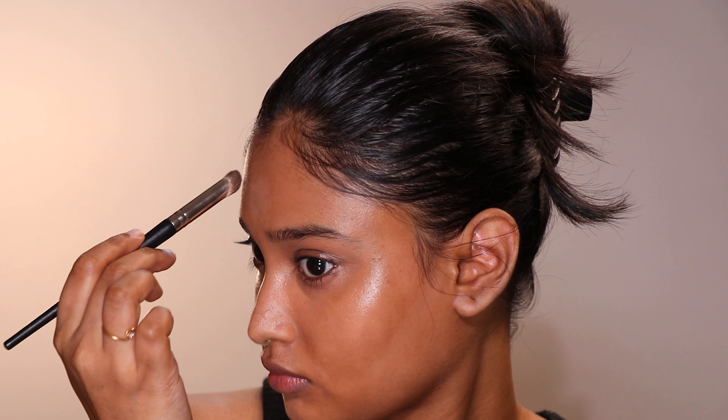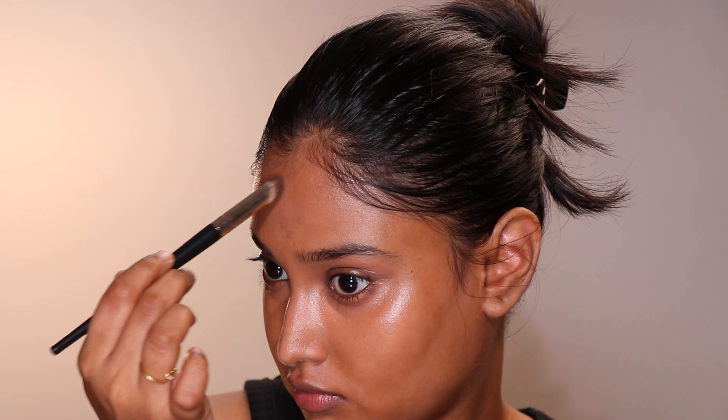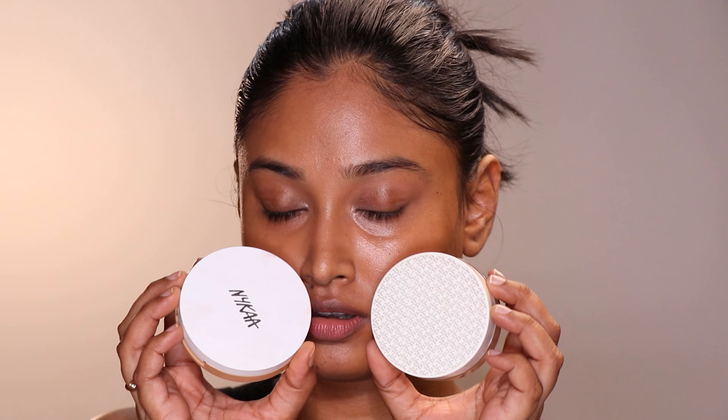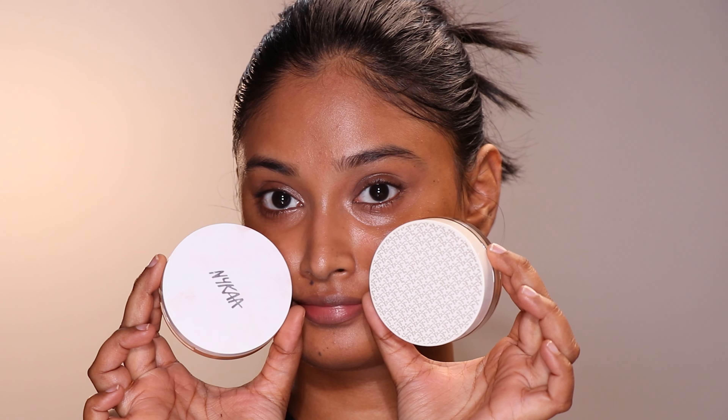I spot concealed as usual using my skin tone shade from the Inside Concealer Palette. I also used a highlighting shade from the same palette to accentuate my key features. I also did a reverse contour, which complemented this specific makeup look a lot — this was completely unplanned.